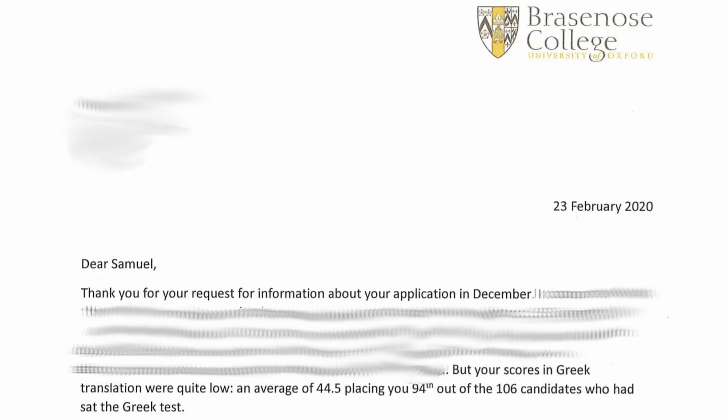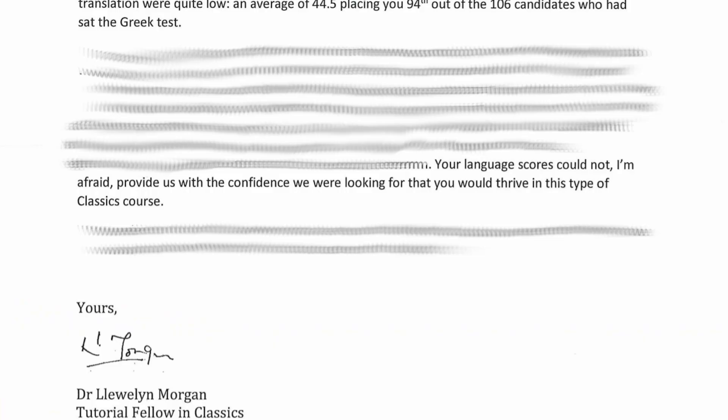I've made two applications to Oxford. In the first one I scored really low on the admissions test and I was rejected. The second time around, looking at the feedback I got from my first application, I realised just how important the admissions test was, revised much harder, and I got in.